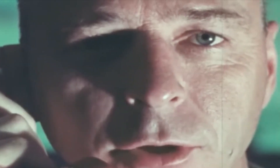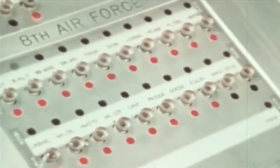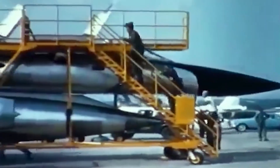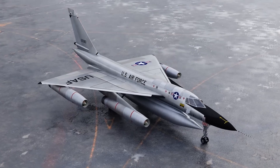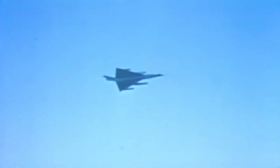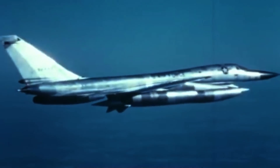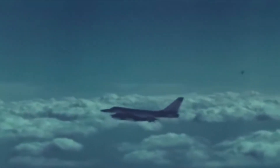The B-58's remarkable supersonic speed and extensive range allowed the United States to swiftly address new threats and situations globally. Whether utilized to deter potential threats or to swiftly respond to emergencies, the B-58 provided policymakers with a variety of choices to uphold national security and demonstrate military strength. Back in the Cold War days, B-58 squadrons stood on constant alert, prepared to take off instantly in reaction to any potential threats — a state of readiness referred to as nuclear alert, highlighting the gravity and immediacy with which the United States approached the possibility of nuclear conflict.